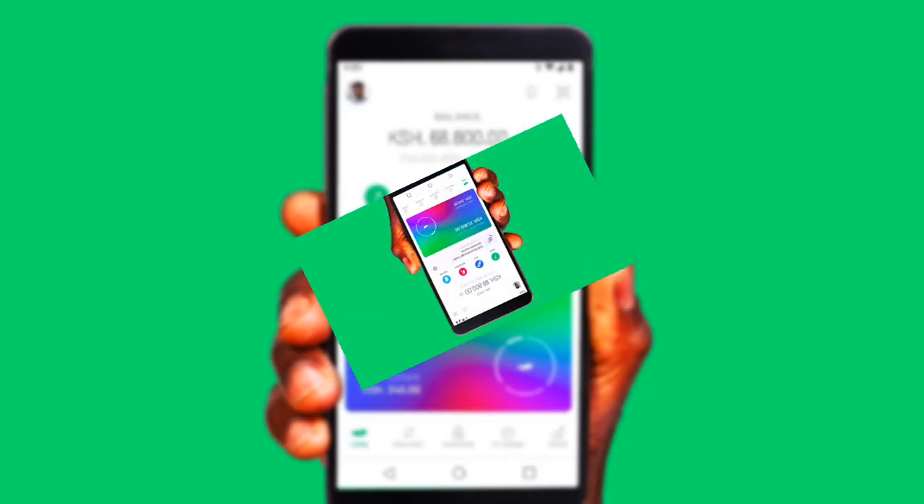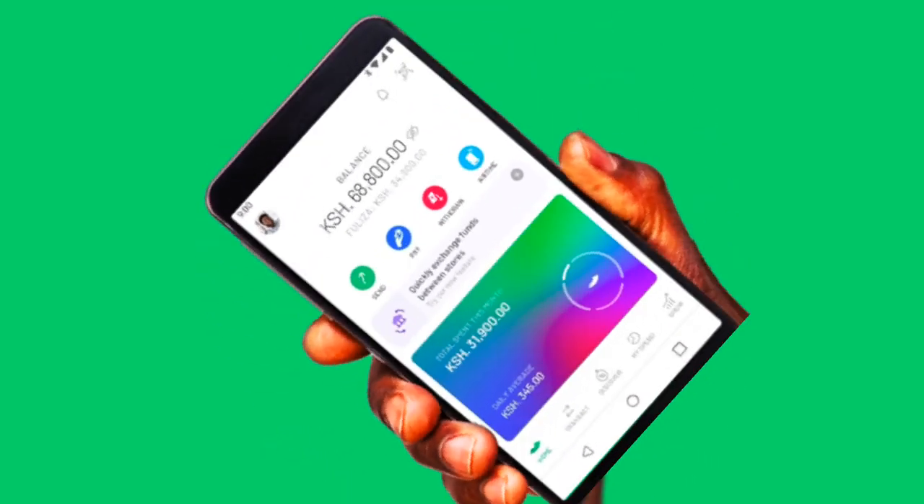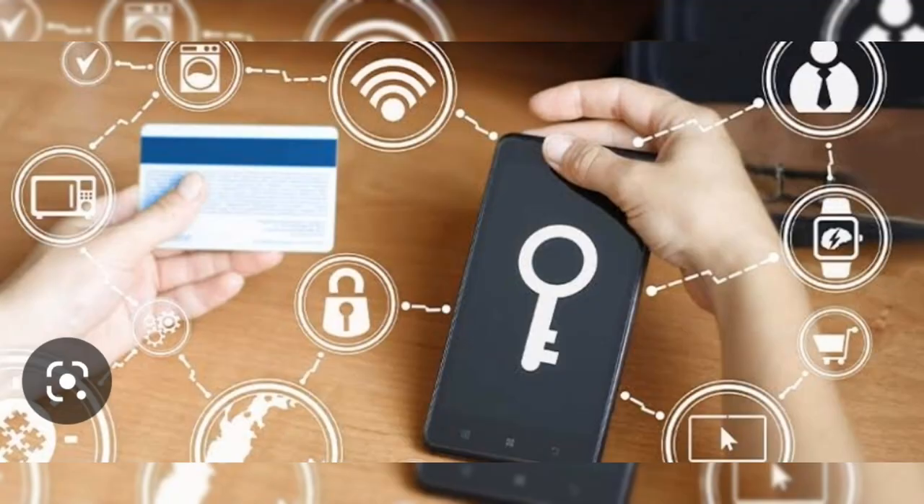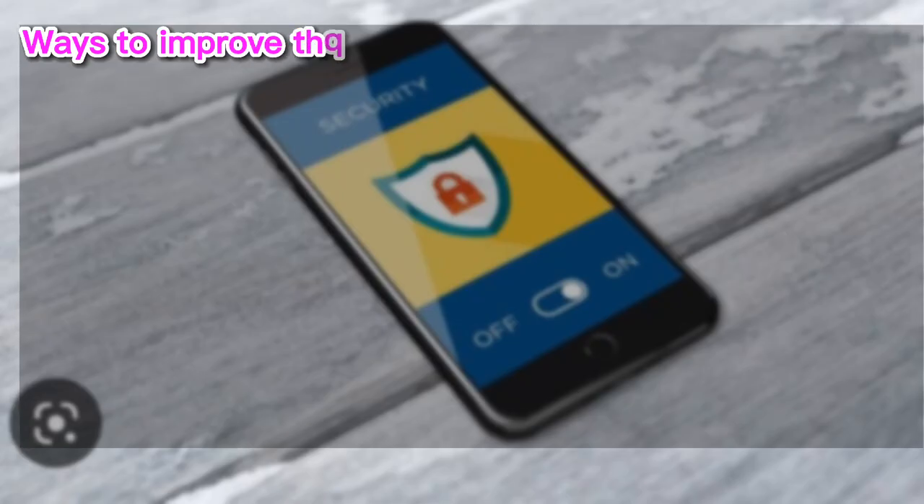Now talking of the M-Pesa app, the only thing you can do to make it secure is to use your fingerprint instead of a PIN. Hackers can't find your fingerprint online. Here are some of the ways to improve the security of mobile banking apps too.